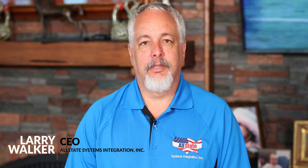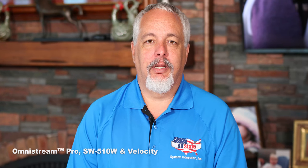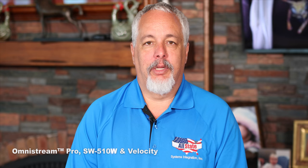Hi, I'm Larry Walker, the CEO of Allstate Systems Integration. We are a premier installation company for Atlona. Recently, we had the opportunity to do an installation with the Atlona product at a company called 1150 Sports Bar and Grill.